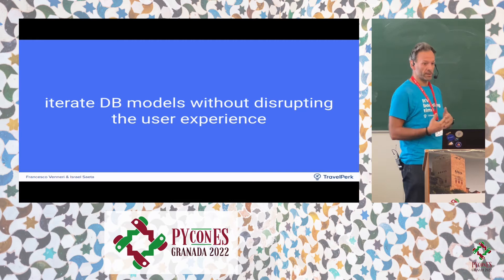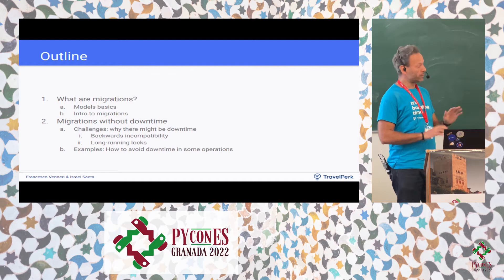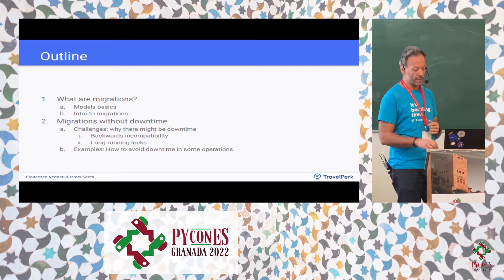What we are talking about today is doing modifications and changes to the database without causing a disruption of service. Since we provide a solution as a service online, we want to avoid our clients experiencing disruption when we update the database. We'll cover some basics about models and migrations, and then Israel will explain the strategy we use to avoid actual downtime.